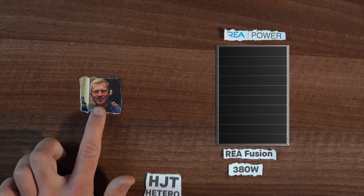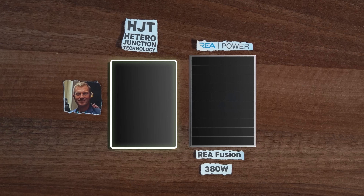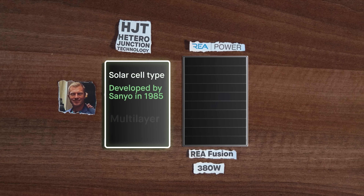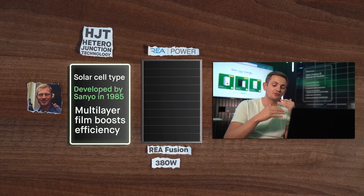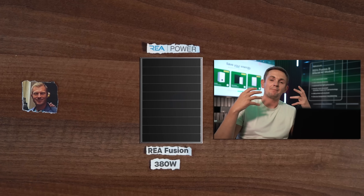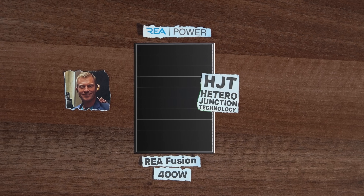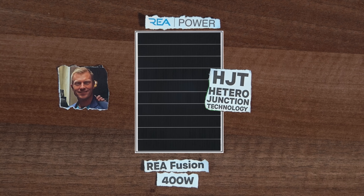Towards the end of 2018 we start moving towards HJT cells. HJT is heterojunction technology — it's a solar cell that was pioneered by Sanyo back in 1985. It essentially uses multi-layer film to increase the efficiency of the cell, with different cell structures able to capture more low light. This gives better performance out of the panel. At this point the panel is 400 watt, it's HJT, and it's doing really well. All the time REA are selling panels they're also spending lots of money on R&D. The 400 watt original panel from 2018 is super successful and it runs right up to 2021.